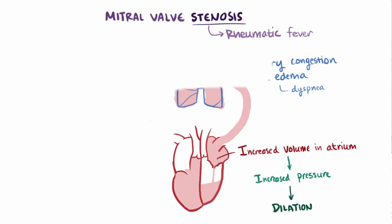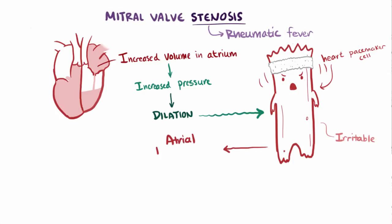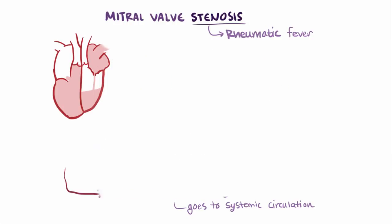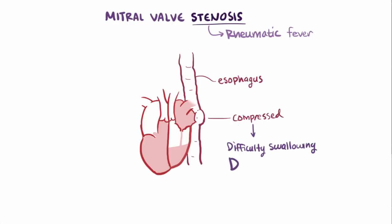In addition, when the left atrium dilates, the muscle walls stretch and the pacemaker cells running through the walls become more irritable, increasing the risk of atrial fibrillation. During atrial fibrillation, the right and left atria don't contract properly, which allows more blood to stagnate. Since the left atrium is already dilated, static pools of blood can become a major risk for thrombus formation, and if a blood clot forms, it can immediately get into the systemic circulation. Finally, if the atrium dilates and gets really large, it can compress its neighbor, the esophagus, and patients might have difficulty swallowing solid foods, called dysphagia.